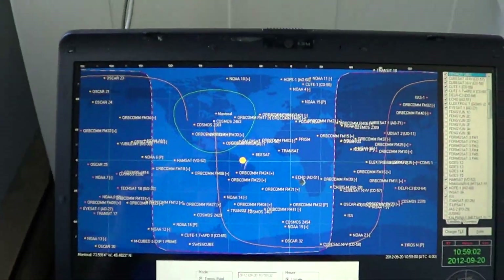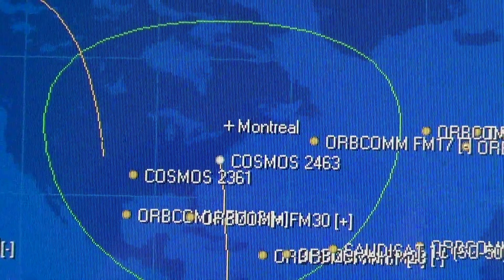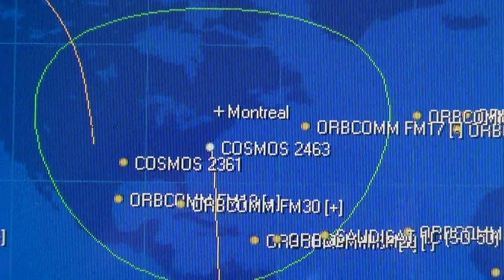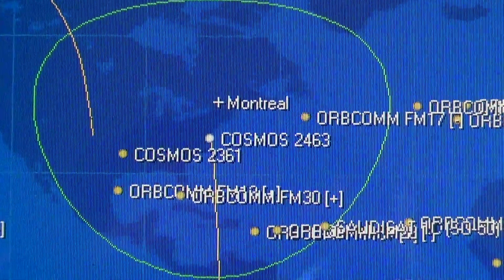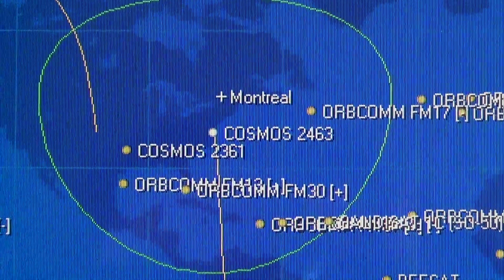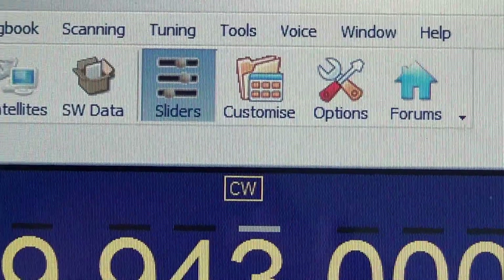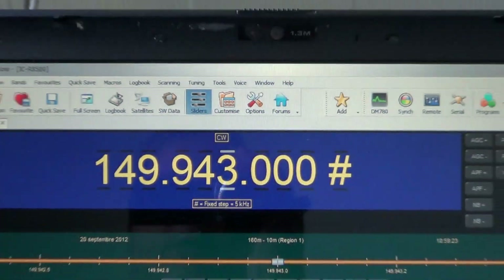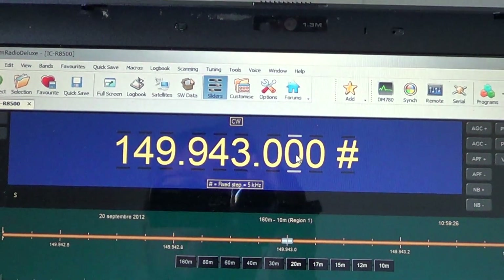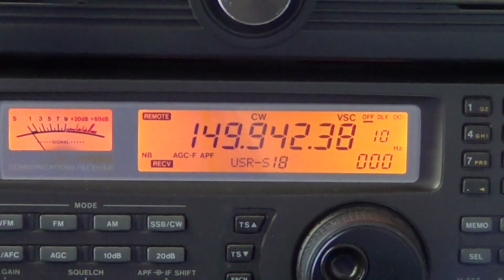The program I'm using is called Orbitron — it's a great piece of software to track satellites. You can see the satellite having a pass and going away slowly; it had a pretty good pass over Montreal. I'm controlling my receiver with Ham Radio Deluxe, so I can change the frequency here and you can see it change on my radio.